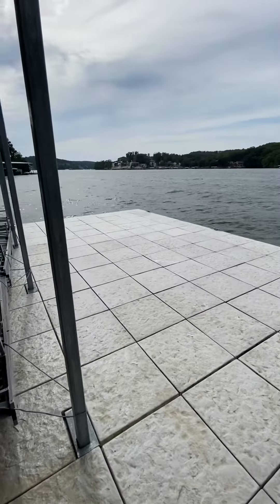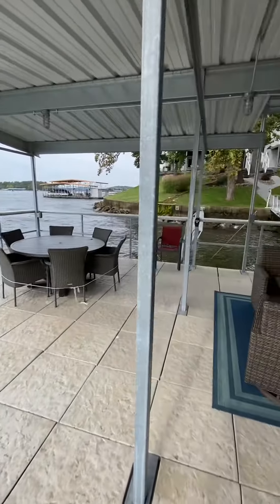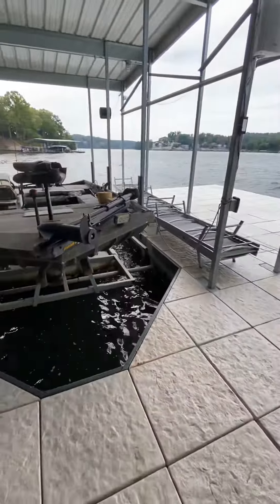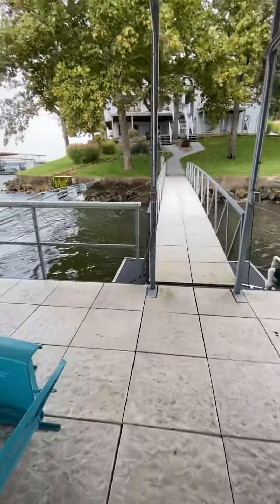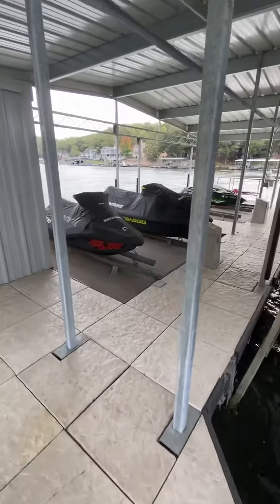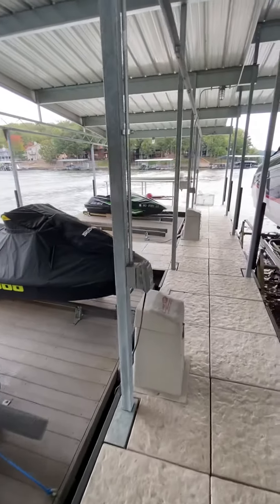Perfect place to hang out on your swim dock. You have a nice covered area, cruiser slip, extra slip for your fishing boat or ski boat, two stiff arms to keep the dock stable, four personal watercraft covered slips, a nice fish cleaning station, and a big storage locker.